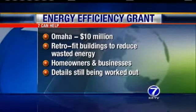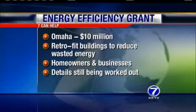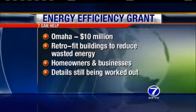The exact details are still being worked out on how the money will be distributed. Incentives like that are prompting a growing number of Omaha businesses to flip the switch on green lighting — but how long will it take to see energy savings?